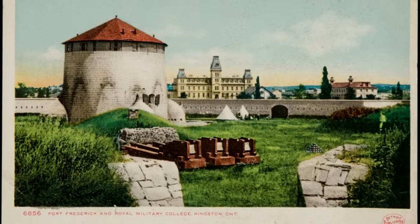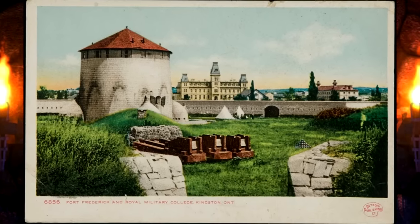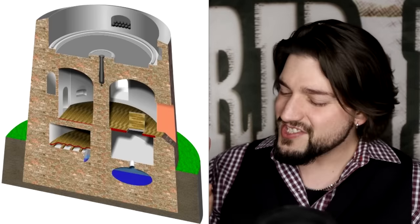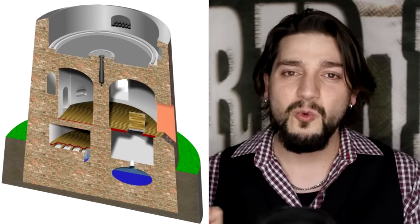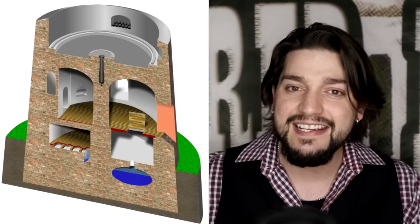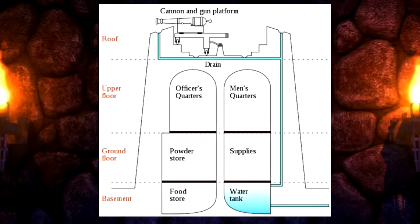There are hundreds of Martello Towers around the world — they may vary in build quality and in size, but the design is universal. So to prove that I'm right, I set out to find just a single example of one of these Martello Towers depicted to have a pipe leading out from the structure. There you go.